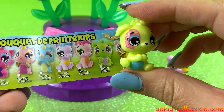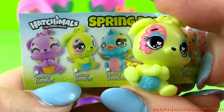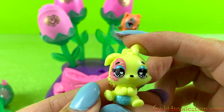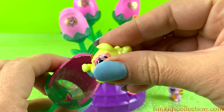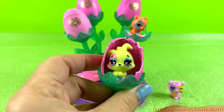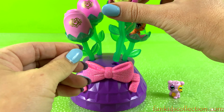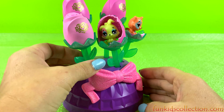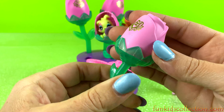My little bunny! And the little bunny! He's super cute! There you go, got another one open.